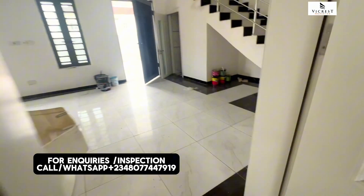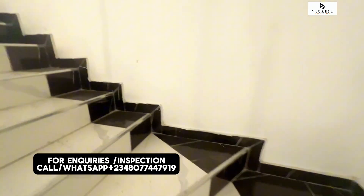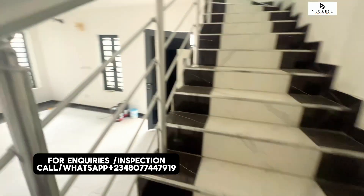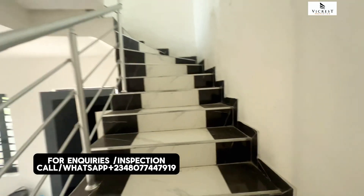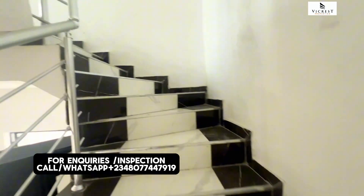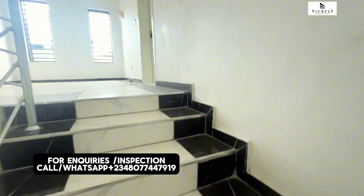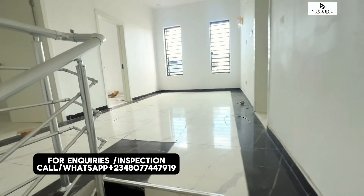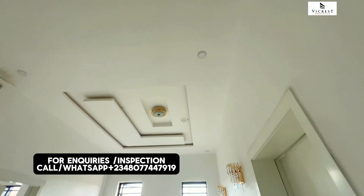Are you looking for an affordable luxury home? A house that is free from government acquisition, free from government encumbrances, that has good title — C of O — and has building approval. A house that is the most affordable and in close proximity to the road. V-Crest Property helps you get a genuine affordable luxury home.